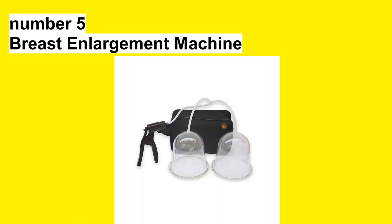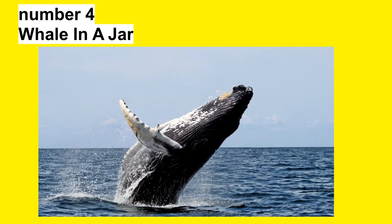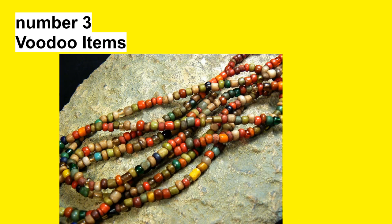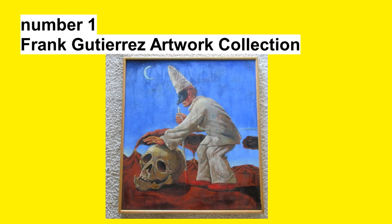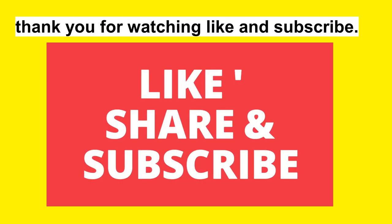Number 5: Breast Enlargement Machine. Number 4: Whale In A Jar. Number 3: Voodoo Items. Number 2: Professional Clown. Number 1: Frank Gutierrez Artwork Collection. Thank you for watching — like and subscribe.